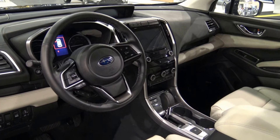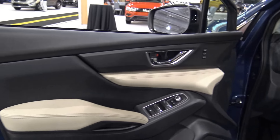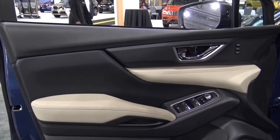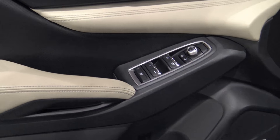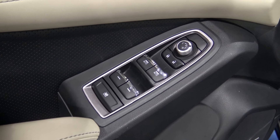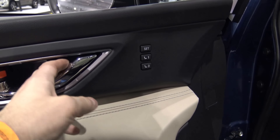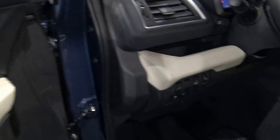Absolutely fantastic. The EyeSight monitoring is such an important aspect of the Subaru — I think it's a no-brainer. If you have a family and you're looking for a new vehicle, this is it.